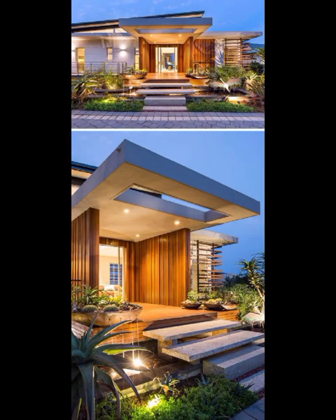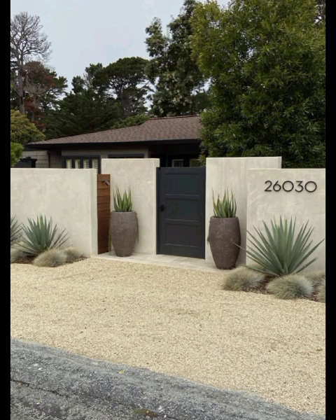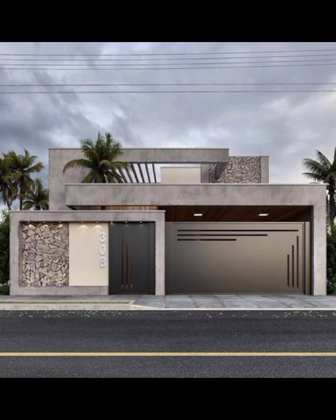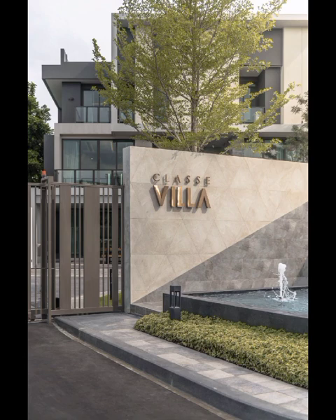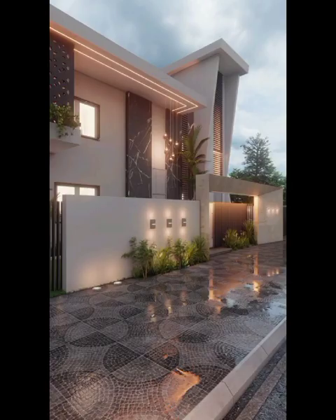For those with an eye for bold design, we will delve into the realm of geometrical patterns and abstract designs that redefine the conventional notion of front wall decor. Unleash your inner artist as we explore the use of bold colors, asymmetrical shapes, and unique combinations to make a striking visual impact. Get ready to break free from the ordinary and inject a dose of personality into your home's first expression.